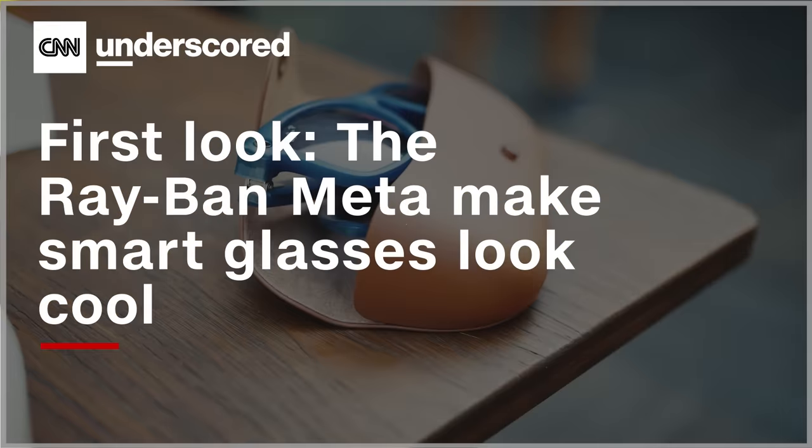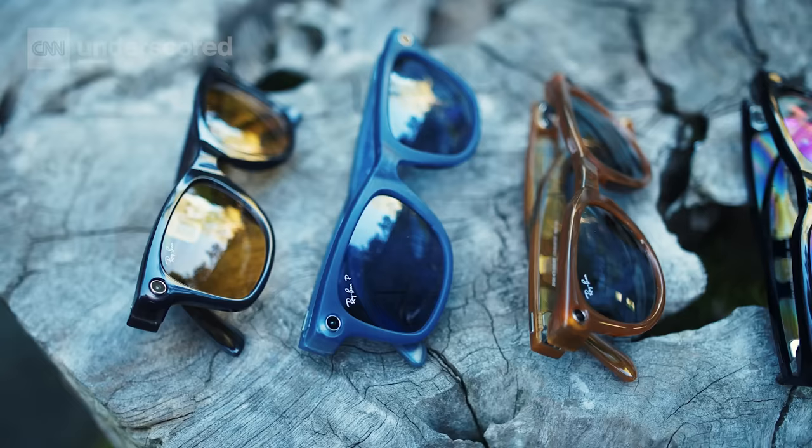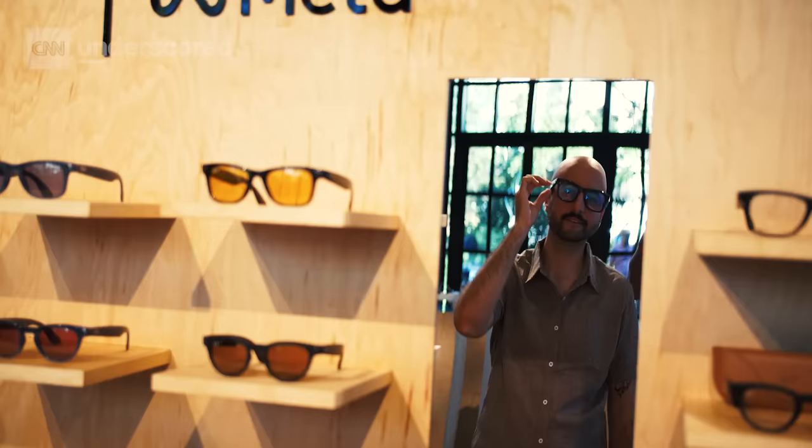You may not know this but smart glasses are still very much a thing and Meta is looking to make theirs better than ever for 2023. We got a chance to check out the new Meta Ray-Ban collection. These glasses promise a number of improvements to things like audio quality and video capture, so let's see what they're all about.